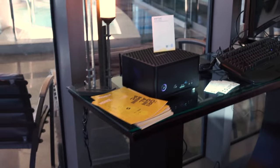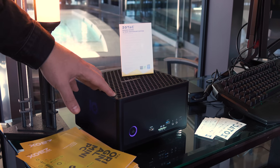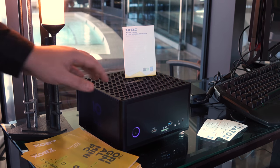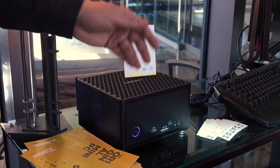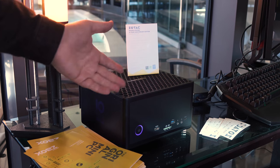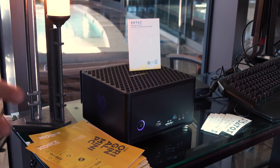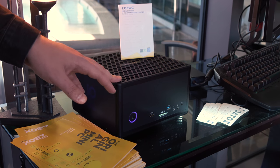I wanted to give you guys a look at these. What I like about what Zotac's doing is they're not skimping out. You're getting something this small but with a ridiculous number of ports — USB Type 3.1C, USB 3, Thunderbolt on a lot of these. If you look at their specs, you'll be like, how the hell do they fit that many ports onto something this small? I really like what Zotac's doing with their Z-Box line.